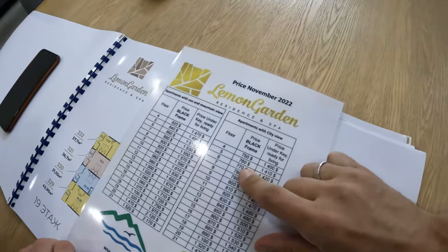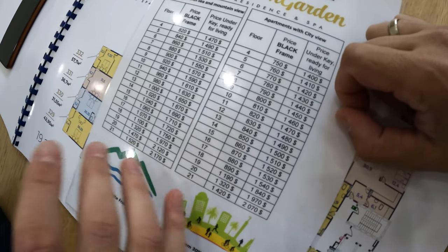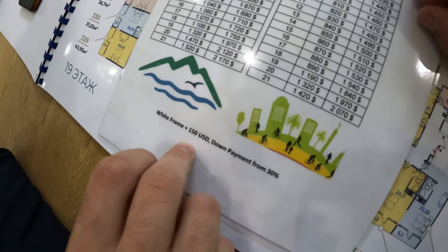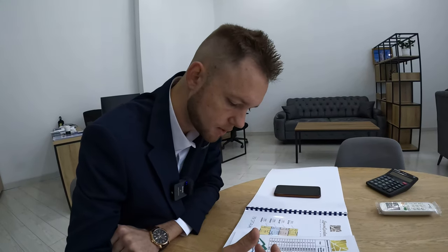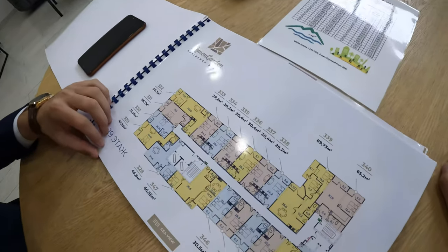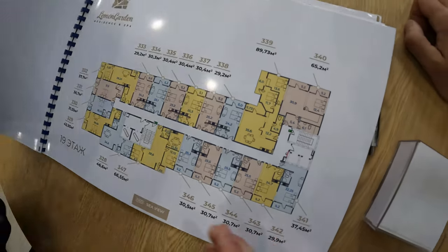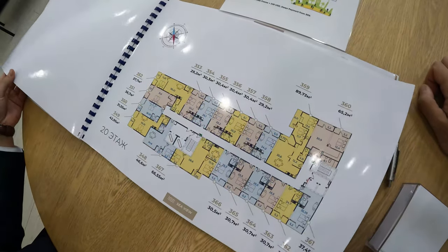For this base price you get a black frame. If the customer wants the apartment in a white frame, they must pay plus $150. If the customer wants turnkey renovation, they pay $650. On the 7th floor you can buy an apartment with a large layout — about 90 square meters. At $780 per square meter, that means about $72,000.